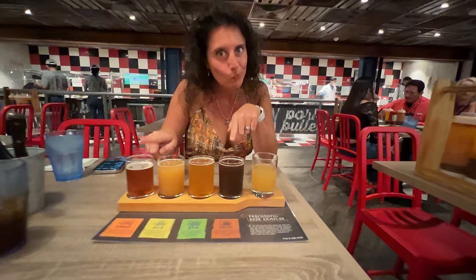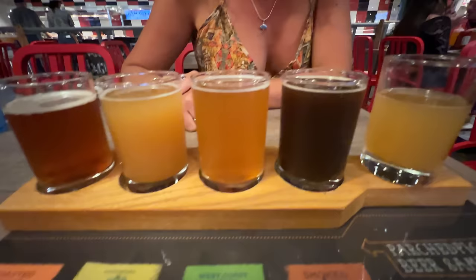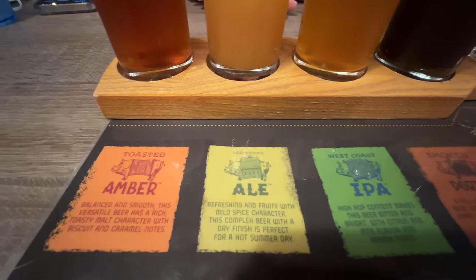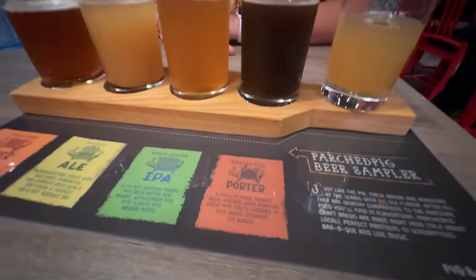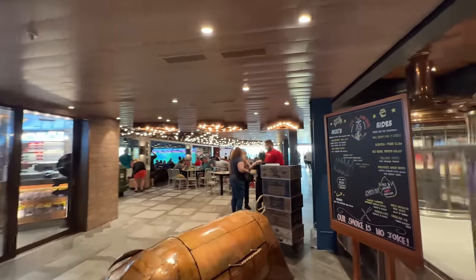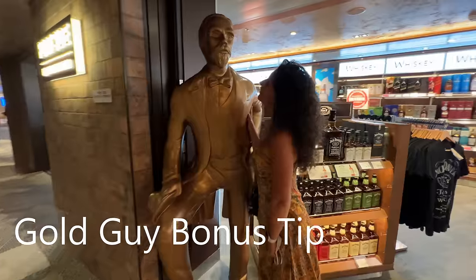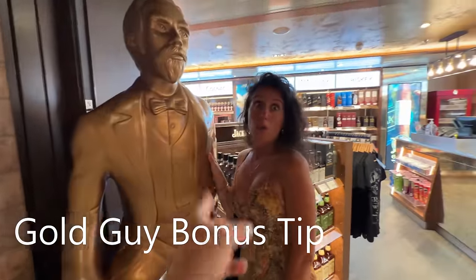It's extra, but even though we're not big beer drinkers, it was a lot of fun to try all the different beers — the Ales, the IPAs, the Ambers, the Porters. We did it all and had a lot of fun. So if you love beer, you're definitely gonna want to do that. Even if you don't love beer, it's fun to try out all the different beers they brew on the ship.